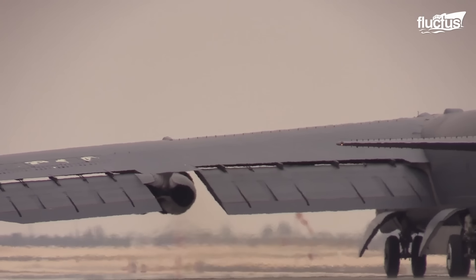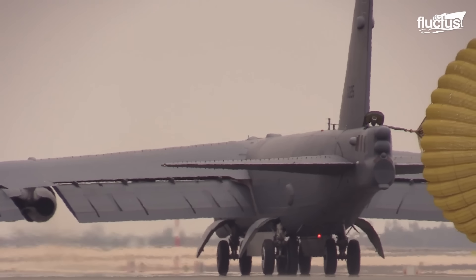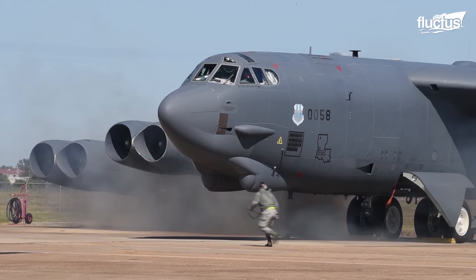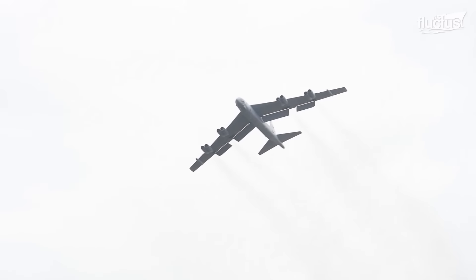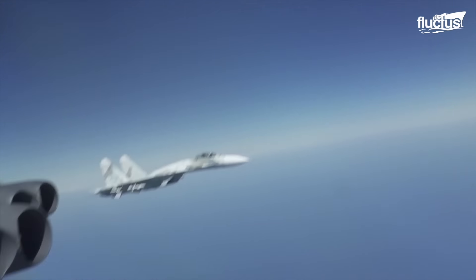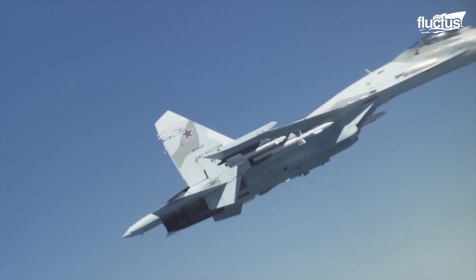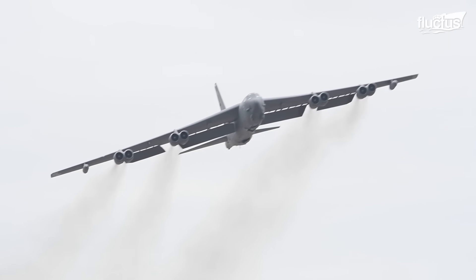These capabilities have made the B-52 a symbol of U.S. military strength, leading some nations to perceive it as a threat, particularly when it operates near their airspace. This was evident in the August 2020 incident over the Black Sea, where Russian Su-27s intercepted a B-52 during routine operations in international waters. The aggressive maneuvers by the Russian pilots highlight the ongoing geopolitical tensions and the strategic challenges associated with operating military aircraft in contested areas of the global airspace.